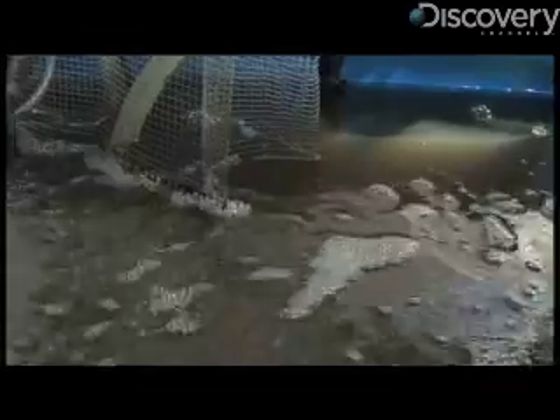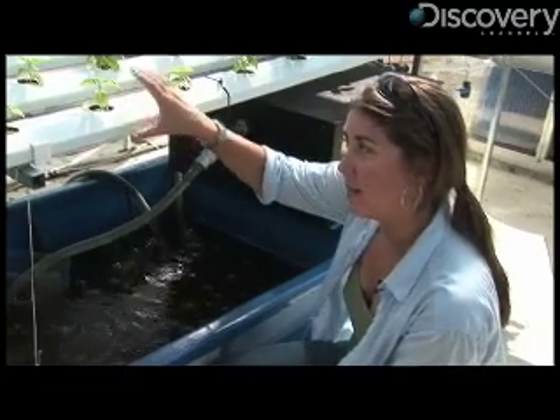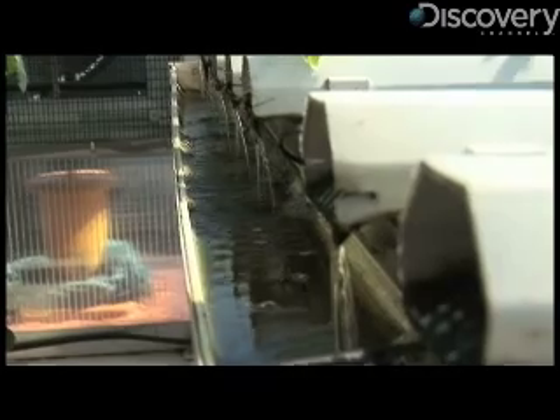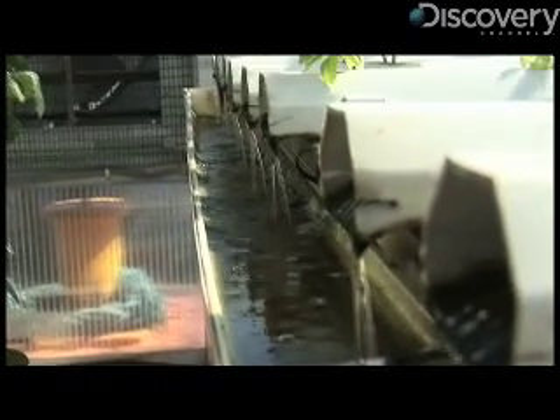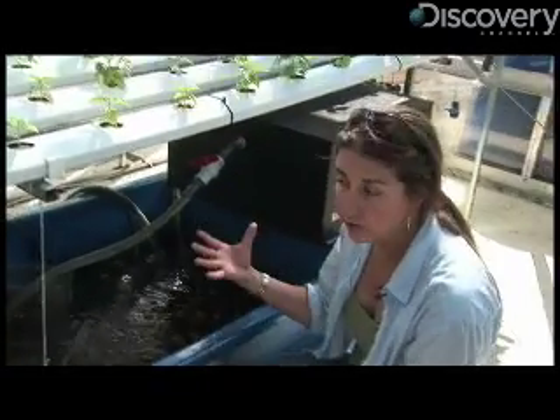Our fish waste goes through a biological filter to convert some of the elements. Then that will go to feed our plants, and then the plants will take up those nutrients to clean the water for the fish. This is just a continuous cycle that lets us produce fish and plants in the same space, still using controlled environment agriculture, but eliminating some of those other inputs, like fertilizers.